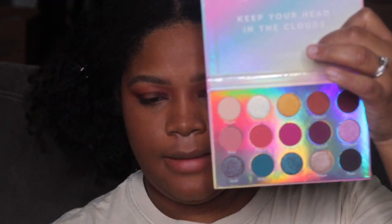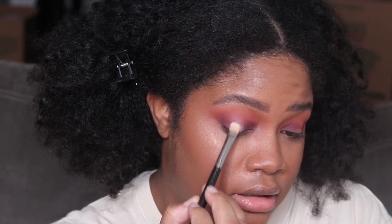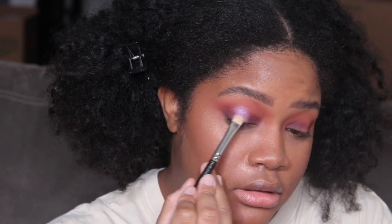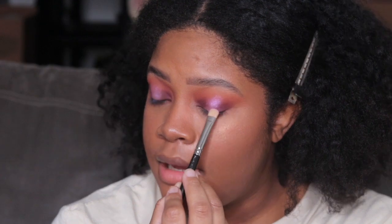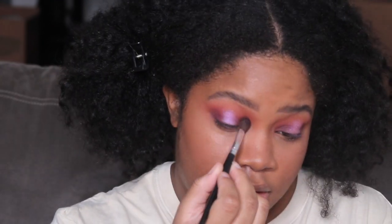Now I'm going to take the shade 'Not Plain,' which is that purple iridescent color, and put this right in the middle of the eye look. Wow, that is so gorgeous! I think this shade will also be amazing as a topper over a pink or purple shadow — that would be stunning. Going back to the matte purple 'Keep Cool' shade to build it up a little more in the outer and inner portions.